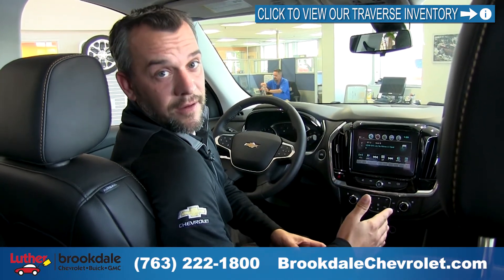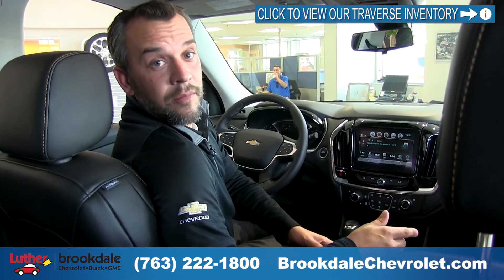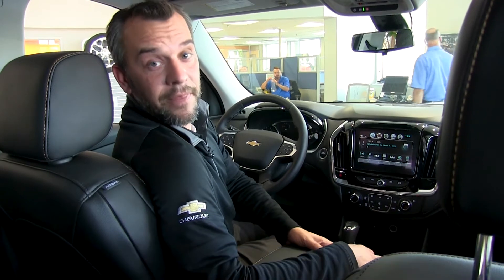If you have any other questions, don't hesitate to call 763-222-1800 or visit brookdalechevy.com. Thanks.